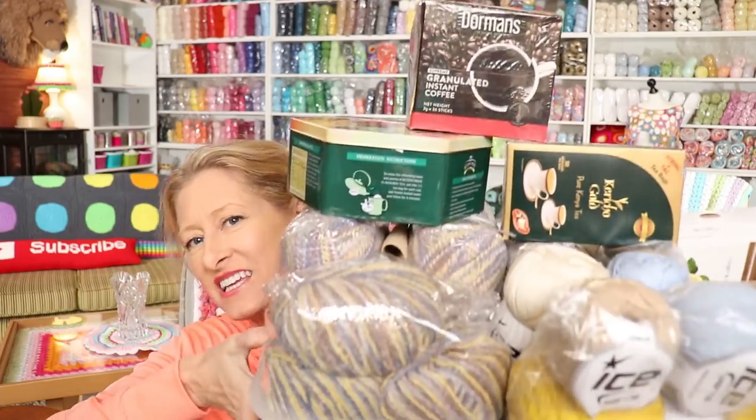Hi, this is Krista at The Secret Yarnery. Welcome to the announcing of the winner of the free yarn giveaway.